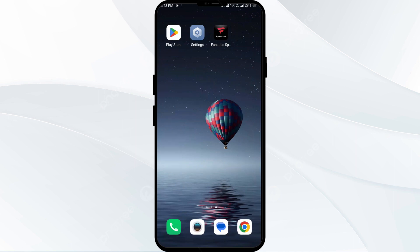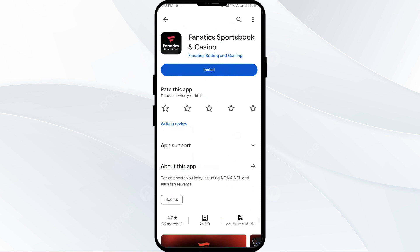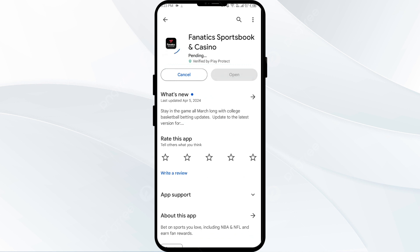The fifth solution is to uninstall and reinstall the Fanatics Sportsbook app. If the problem persists, uninstall the app by going to the Play Store, searching for the app, and selecting Uninstall. Once uninstalled, reinstall the app by clicking the Install button. If none of the above methods work, the issue may be that the Fanatics Sportsbook server is down — in such cases, you may need to wait and try again later. Thank you for watching, and we hope these solutions have resolved the Fanatics Sportsbook app issue for you.